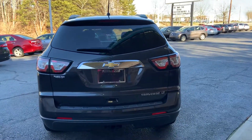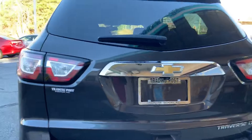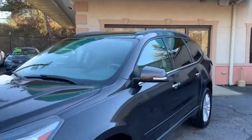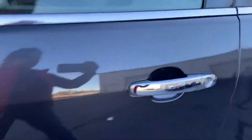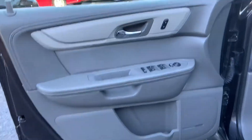This Traverse comes with third row seating. It also has a tow package on it. You can reach us at 325-0600, ask for Renee McGee, or click on Get Approved Now at tradingpostcars.com. We're open Monday through Friday 9 to 6, Saturday 9 to 2.